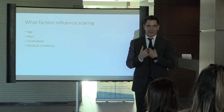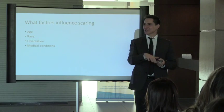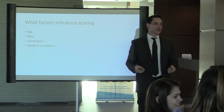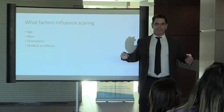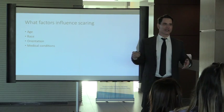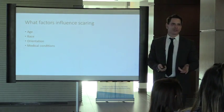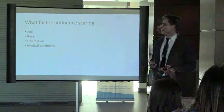Older women pushing their chest together can see those lines forming. Orientation matters. When doing surgery on the back, having the patient stretch their shoulders back reveals the skin tension lines. Medical conditions like diabetes can also cause poor wound healing.